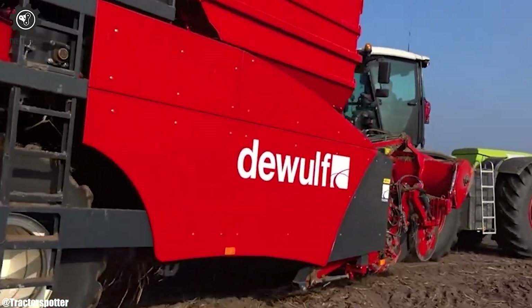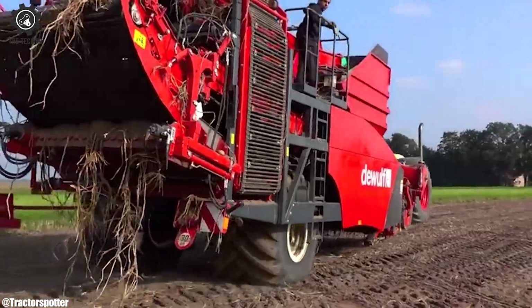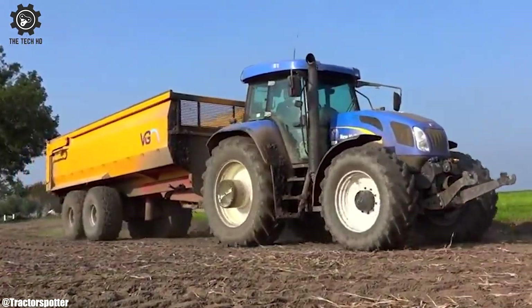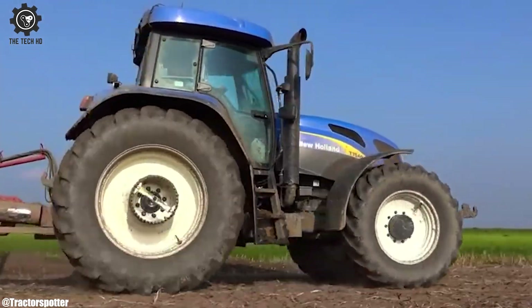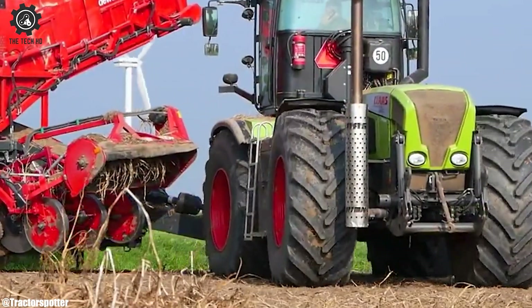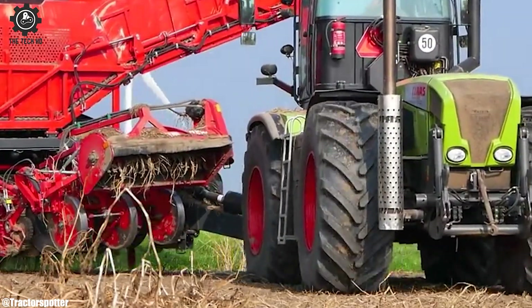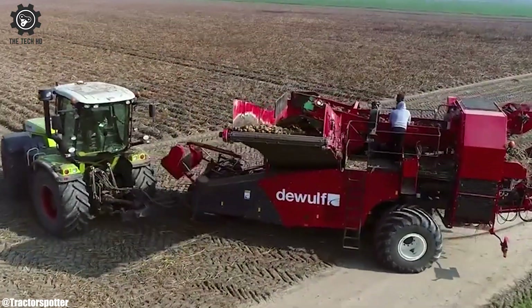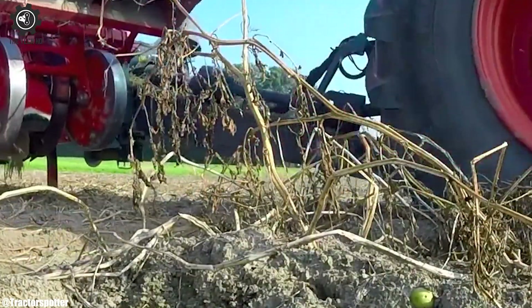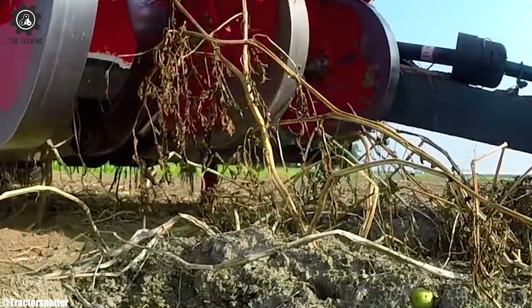A master in the field, it navigates rows with grace, maximizing yields, making every farmer's case. It's advanced tech and design, so sleek and grand — in potato harvesting, it leads the fertile land. From sprawling farms to small plots with a plan, the DeWolf RA 2060, a helping hand for every clan.